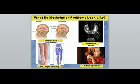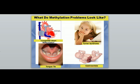Limb length inequality is a dead giveaway for methylation issues. Also, autism is a big and growing problem — the latest data from 2013 suggesting 1 in 50 children will be diagnosed with some form of autism. Since boys experience autism up to four times more often, rates in young boys may be as high as 1 in 20. These kids are poor methylators from the start; their nervous systems are susceptible to toxins, malnutrition, and processed foods, so they need support for detox and methylation nutrients.